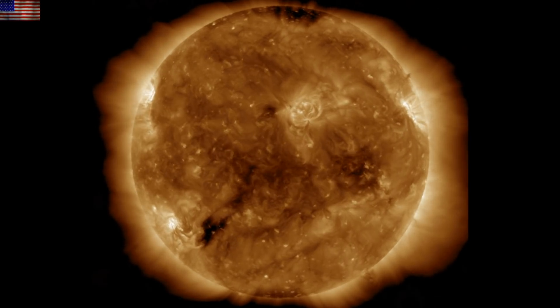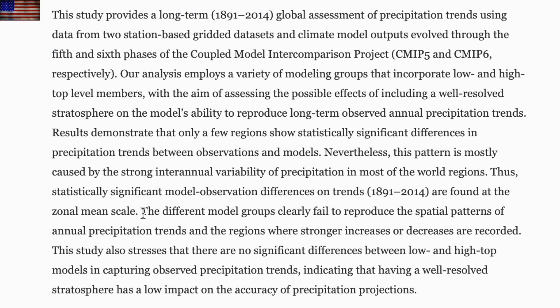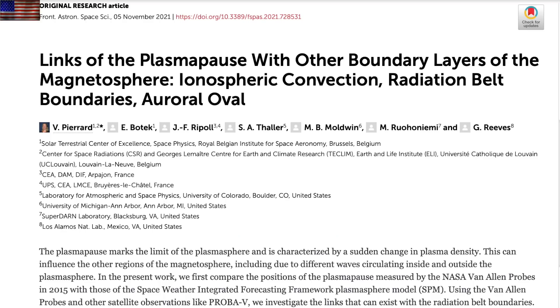Those coronal hole streams will provide a few days of enhancement and increased geomagnetic activity. First up in the articles today: a little jab at CMIP models — the darling climate runs pretty much fail when it comes to rain patterns, a critical item they'll need to resolve. And even when they fully resolve the stratosphere, it doesn't help their models at all. Maybe they should try fully resolving solar forcing.